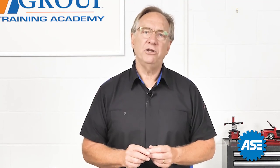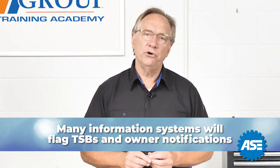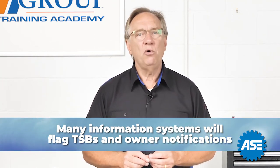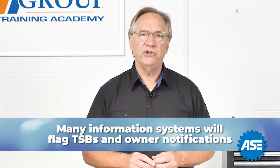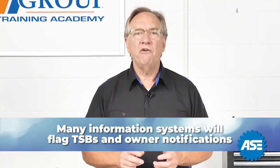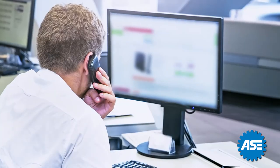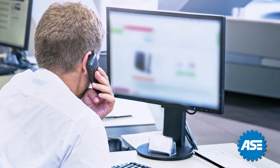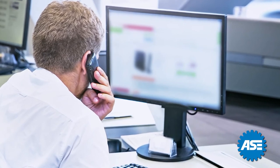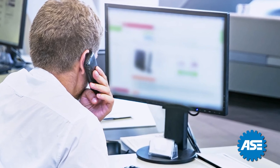So how do you know? Many of your information systems will flag TSBs or owner notifications. With OE warranties, it's best to generally familiarize yourself with the basic understanding of what kinds of coverages are out there. For specifics, call a dealer you buy parts from and have them run the VIN. This will go a long way towards solidifying your relationship with your customer.